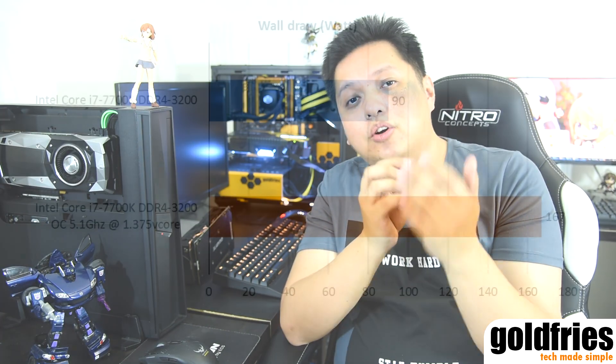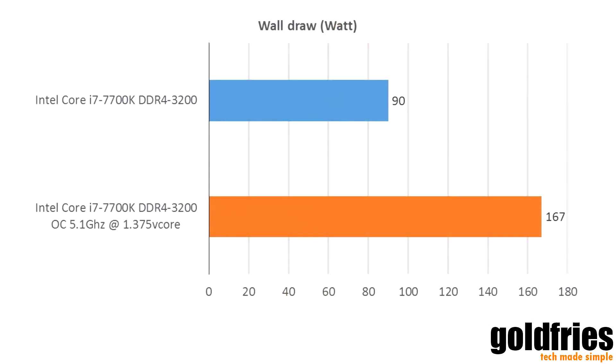As for the power draw, here it is. As you can see, the Core i7-7700K at 5.1GHz with 1.375 V-Core draws a lot more power. Bear in mind that this is the peak power draw reading from the wall.